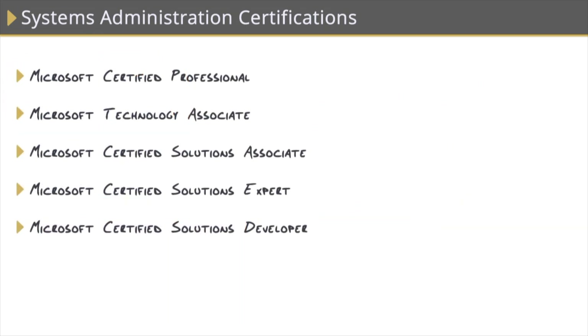Once you have a vendor-neutral certification or two under your belt, you can begin to specialize with vendor-specific certifications. Microsoft has some of the most popular systems administration certifications, and that's simply because a lot of organizations run Windows — Windows 7, 8, and 10 on the client side, and Windows Server in their data centers.